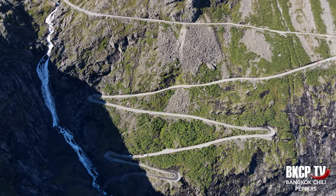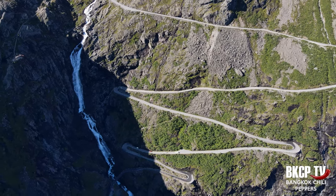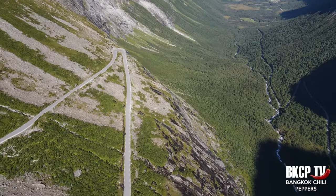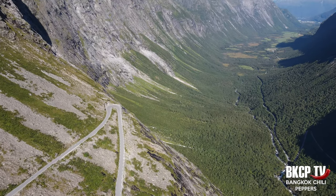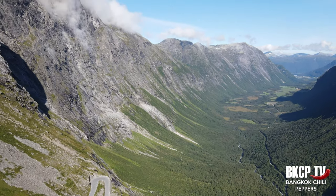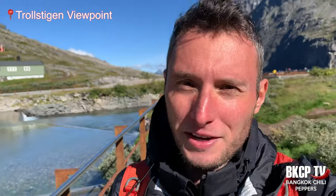Driving here is really exciting. The road twists through 11 hairpin bends as it climbs up to Stigrøra, 858 meters above sea level, crossing the Stigfossen waterfall. This engineering masterpiece was opened in 1936 by King Haakon VII after eight years of construction. Trollstigen normally opens in May and closes in late autumn, depending on the weather and driving conditions. I reached the Trollstigen viewpoint — the view is really nice, but it's also very cold.